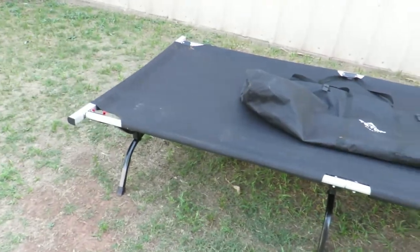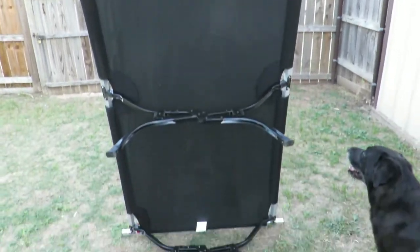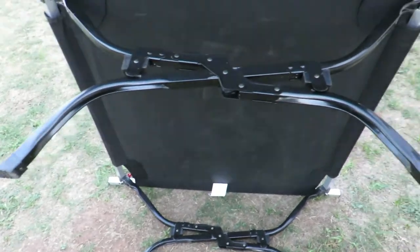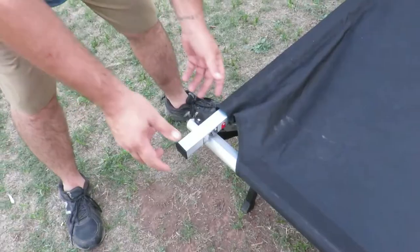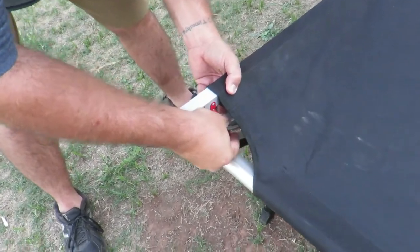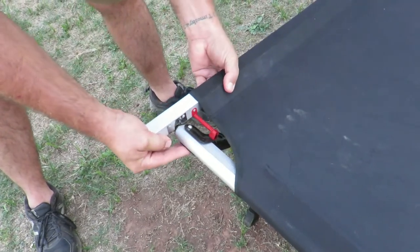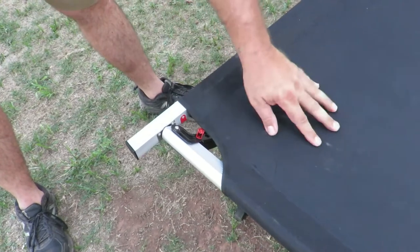This is showing you the steel frame underneath with the S-leg design — this is made out of steel. This is the patented pivot arm. You just stick it in the hole, match red to red, and pull down, and that keeps the cot super tight.